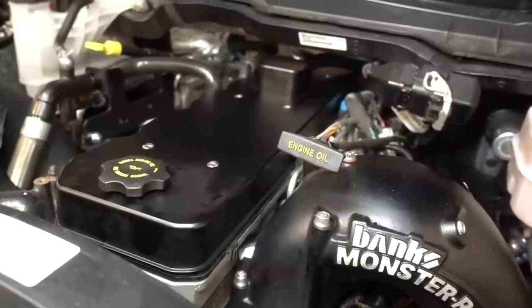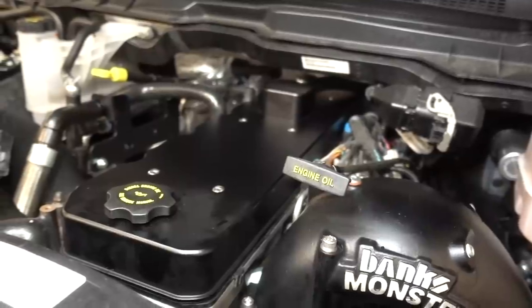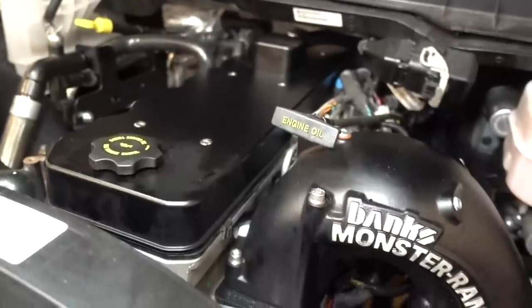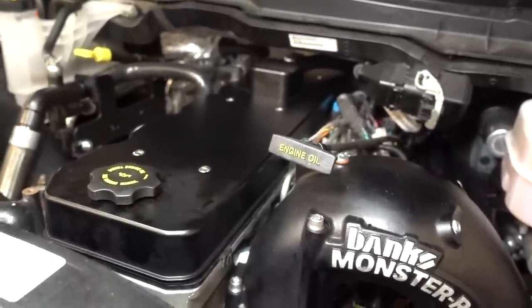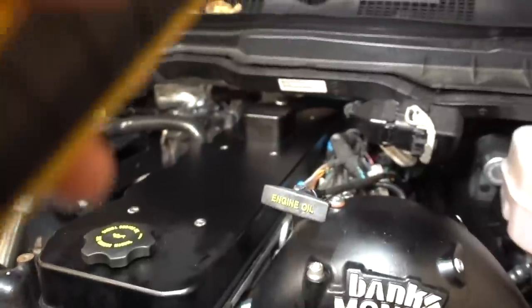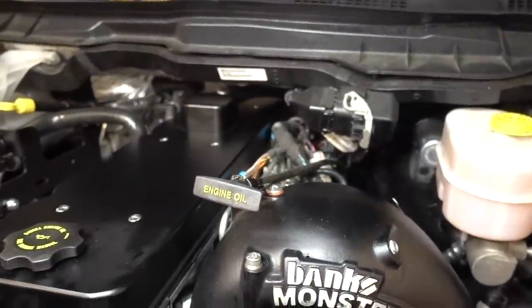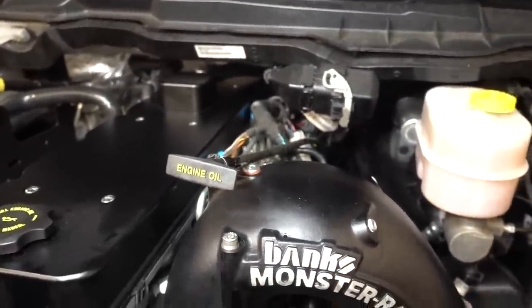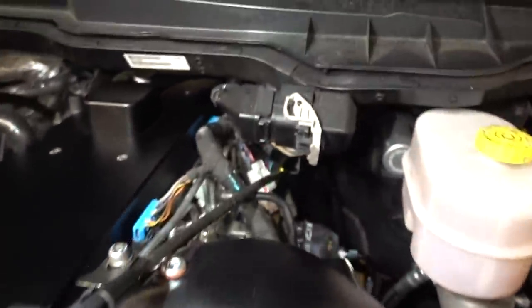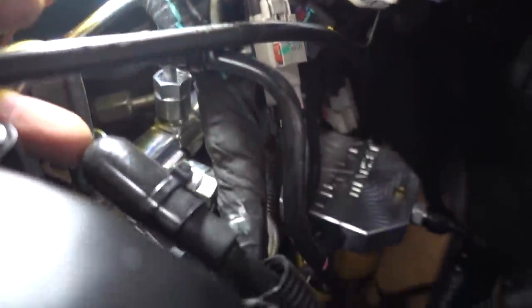All set - look at that valve cover! Simple and clean, just how Greg likes it. Valve cover install is good. On your factory valve cover you have two lines that actually vent into the block of the truck. What DNJ gives you are these little snubber fittings to zip tie off those crankcase vent lines.